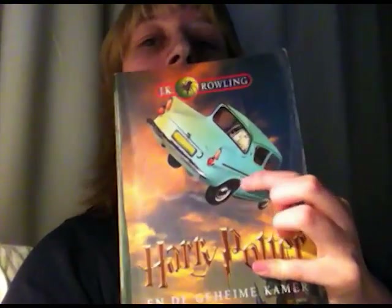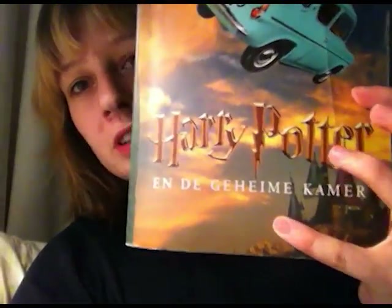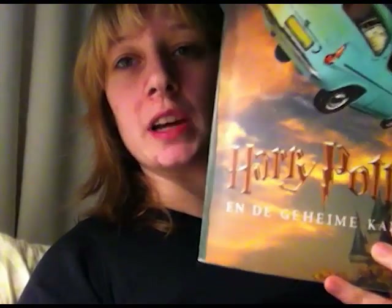You can see the Ford Anglia here and Hedwig, and it's called Harry Potter and the Geheime Kamer. It's literally meaning Harry Potter and the Secret Chamber, and not the Chamber of Secrets, but it's okay.